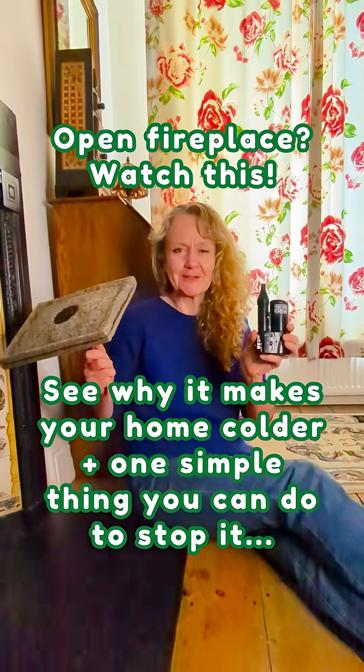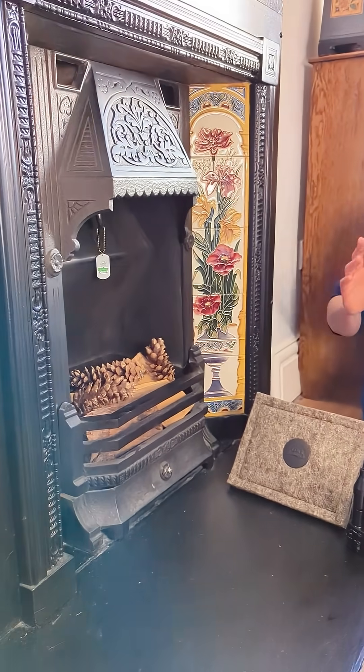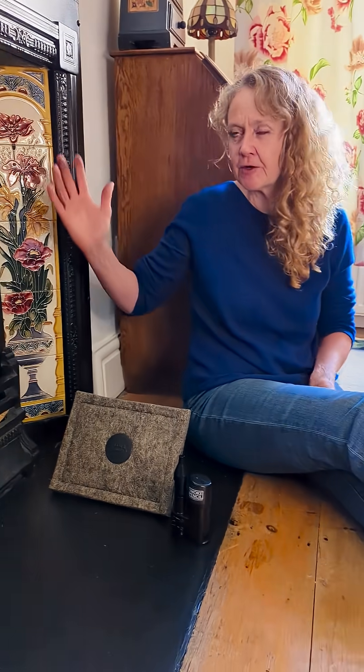With a chimney sheep and a smoke pencil, I'm going to show you how. Having an open fireplace is like leaving a window open all the time. It's constantly pulling warm air out of the home and up the flue, which pulls cold air in from around doors and windows in other parts of the home, replacing the warm air that's being lost.